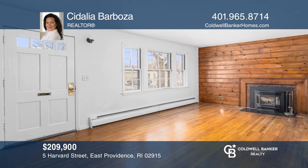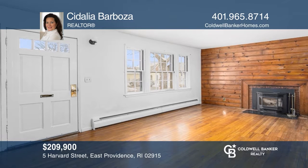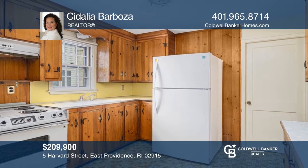This charming three-bedroom, one-bath riverside ranch is complete with a vintage dine-in kitchen, fenced yard, and more. Come see all this home has to offer with C. Dahlia Barboza.